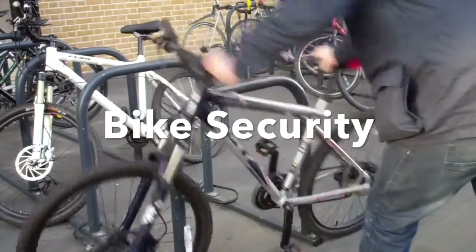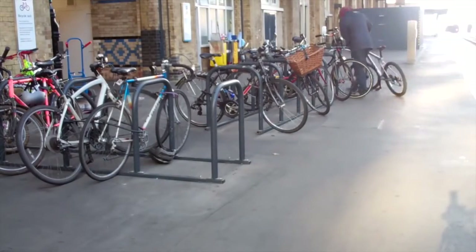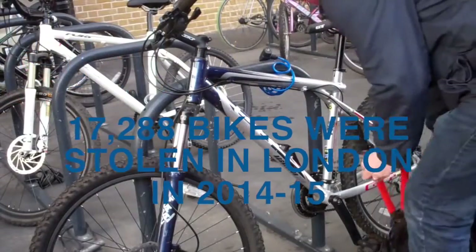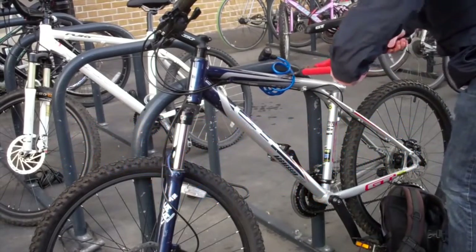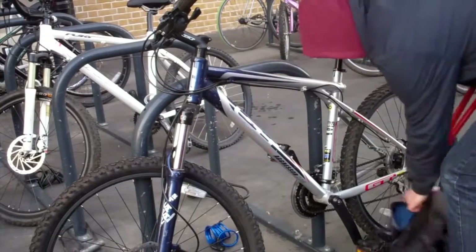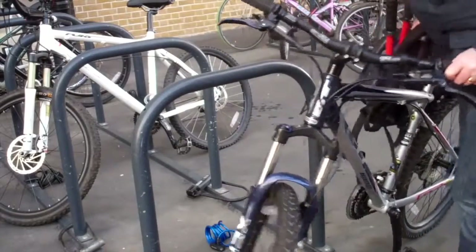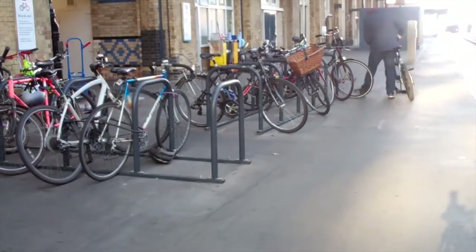Bike security. In London there's a really big problem with bicycle theft, with 17,000 bikes being stolen in London in 2014 to 2015. And basically in this video I just want to show another way you can get a bit of peace of mind with your bicycle.